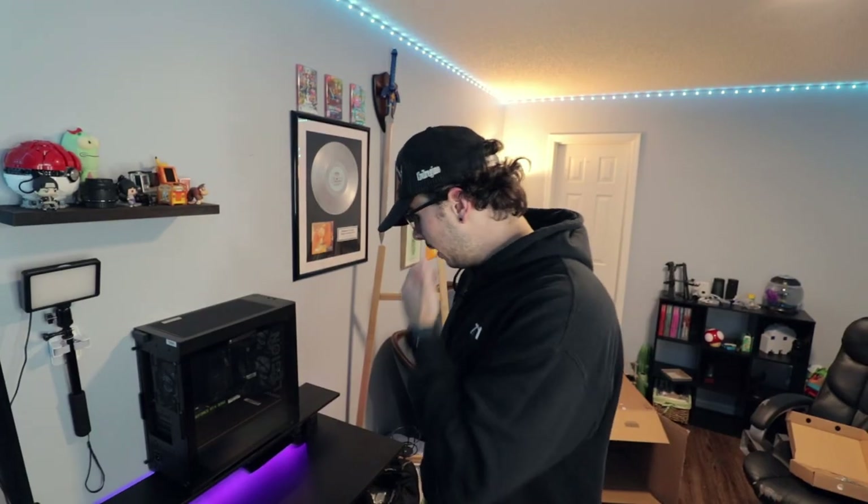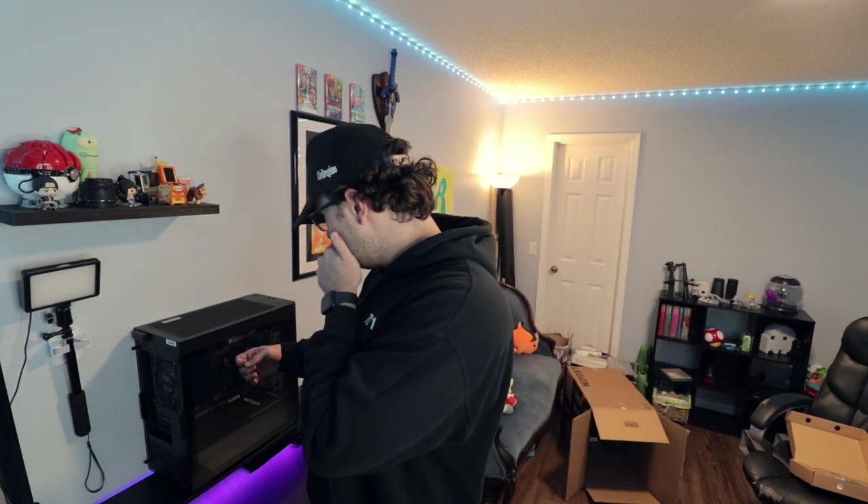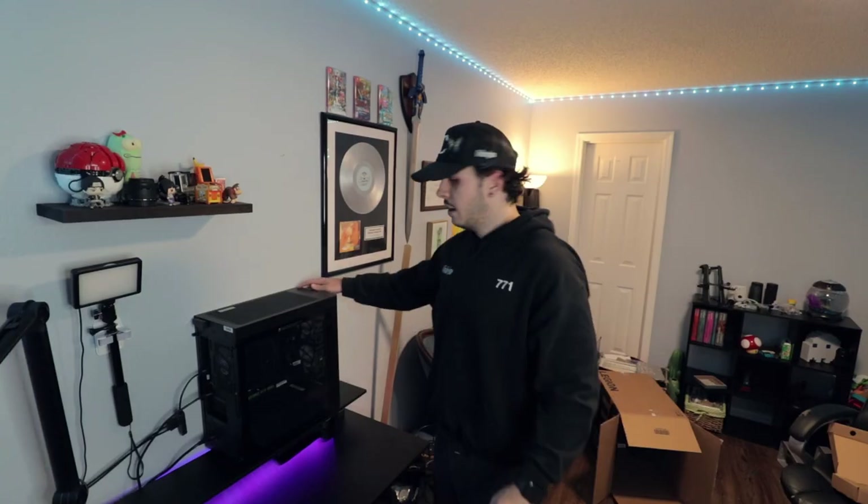I'm gonna need you guys to leave something in the comments — what do we think about this placement? I think it's gonna look really good while I'm streaming, but this piece right here really doesn't work for how wide the PC is. My only other option is to put the PC on the floor. I didn't want to do that, but I feel like to keep it the safest, maybe that's the best. This glass is also bowing because of how heavy this is. Is it safe here or should I adjust it? We're sticking with it right there for now.